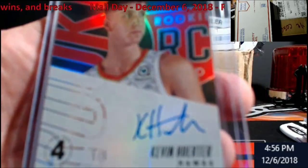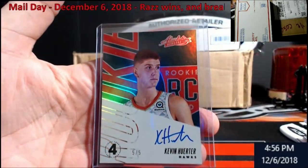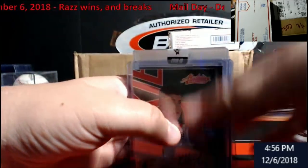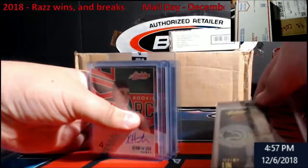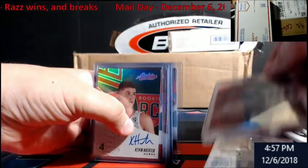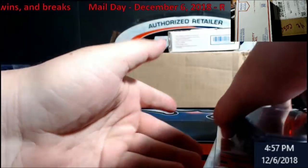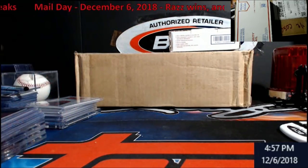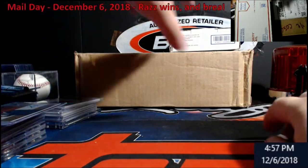Wow, there we go - holy cow. You know, if we got Revolution basketball, I haven't decided yet. It's going to be a full master case, 16 boxes, or if it's going to be a 2-inner-box thing. I'm debating on it, guys - let me know, hit me in the comments here on Facebook or however.